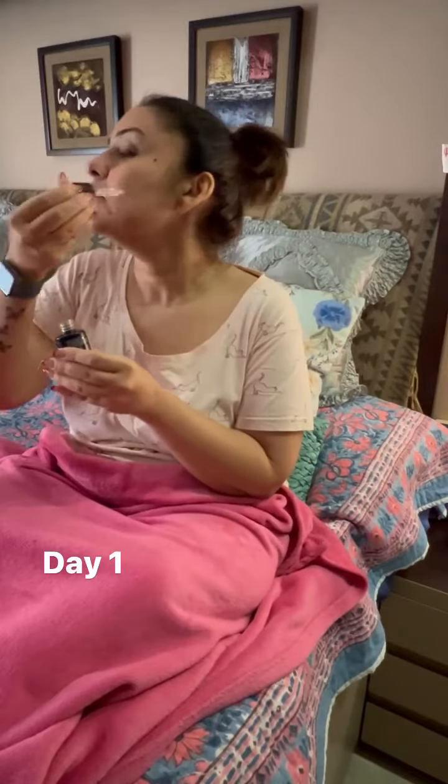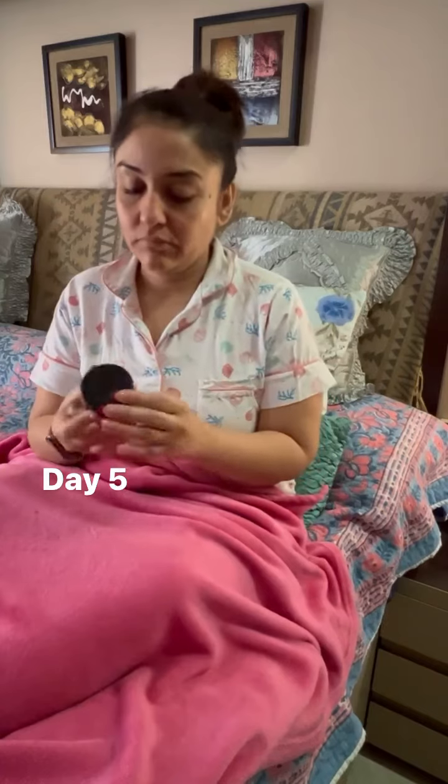For the last 15 days I have been regularly using three products from Skin Story. My day starts with the 5-in-1 Radiant Day Cream. Each night before I go to bed, I first apply the 5-in-1 Radiant Serum and then the Radiant Night Cream.